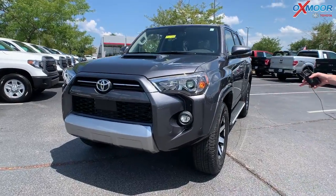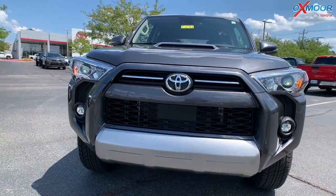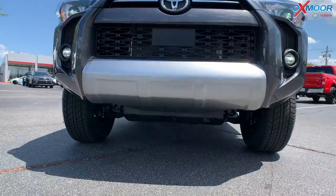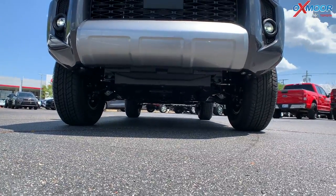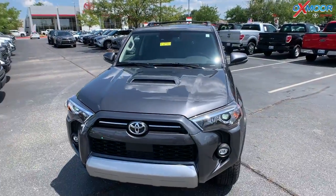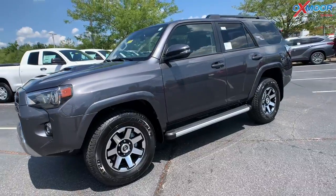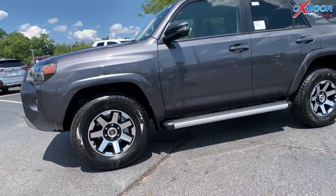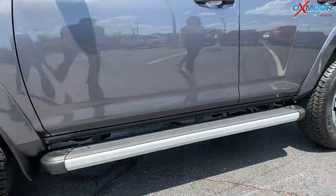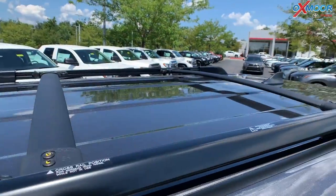You're going to have LED headlights. There's going to be fog lights. You have that aggressive front grille. Now there is a skid plate down there. This is in the beautiful gray metallic. For the wheels, you are going to have 17-inch alloy wheels. You're going to have running boards. Now on top, you are going to have your roof rack rails in the black.